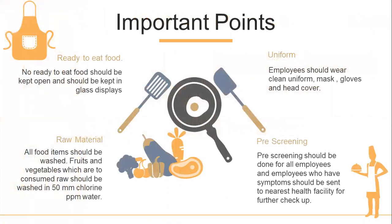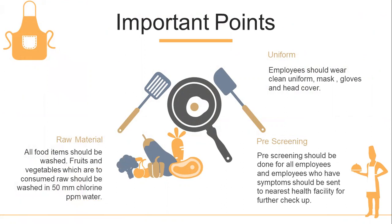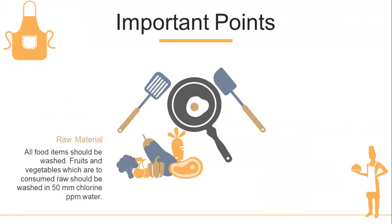Let's remember two important points. First, no ready-to-eat food should be kept open — it has to be kept in glass displays. Second, employees should wear clean uniforms at all times with masks, gloves and head cover. Pre-screening should be done for all employees, and employees who have symptoms should be sent to the nearest health facility immediately for further checkup. All food items should be washed, and fruits and vegetables to be consumed raw should be washed in 50 ppm chlorine water.